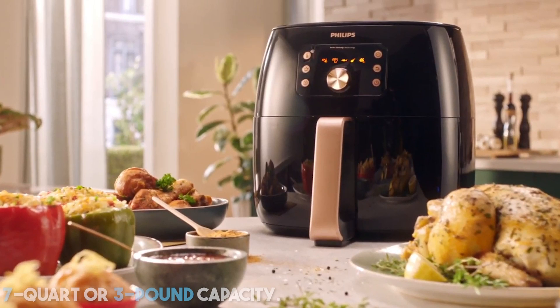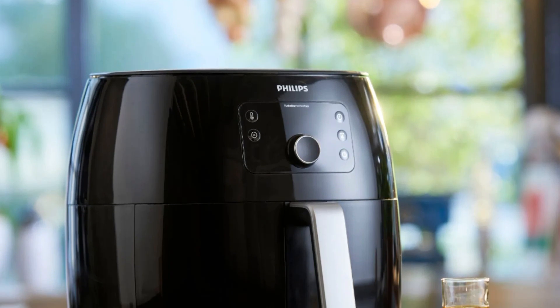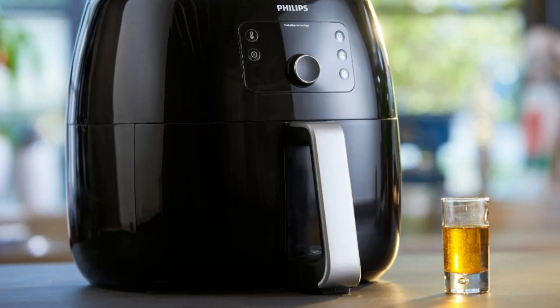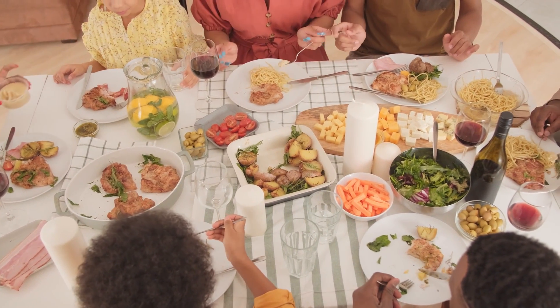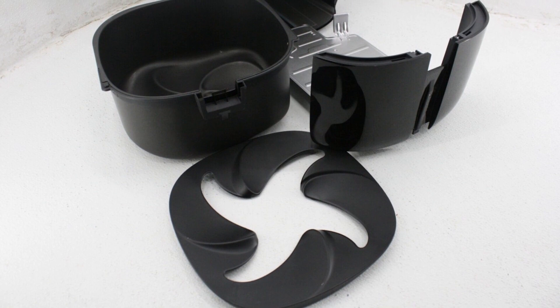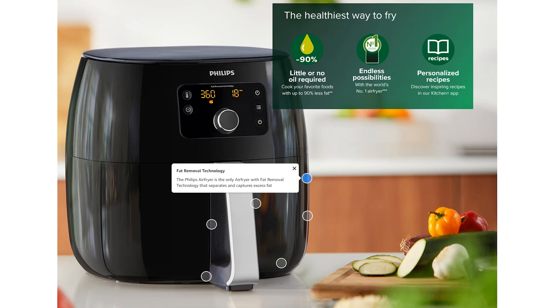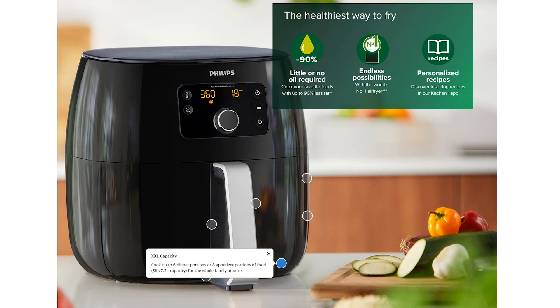This model is truly an XXL, given its 7-quart or 3-pound capacity, though it does take up much more space on the countertop and the control panel isn't as simple or straightforward. You can cook family-sized meals — a whole chicken or up to 1.4 kilograms of fries. Serve up to six portions with the large 7.3-liter capacity pan. All removable parts are dishwasher safe, with a nonstick quick-clean basket. Enjoy crispy on the outside, tender on the inside results using little to no added oil, with up to 90% less fat.